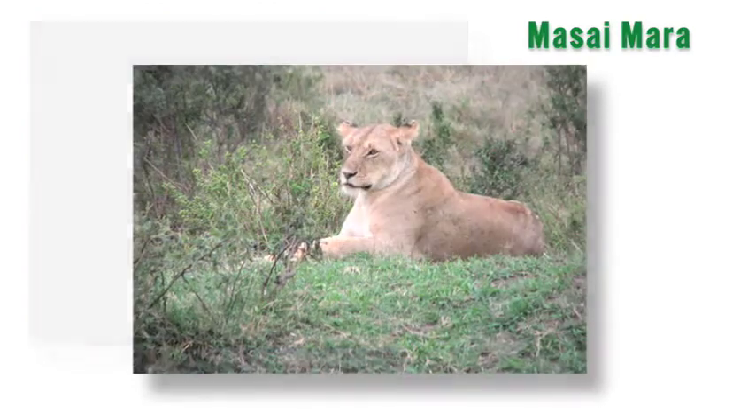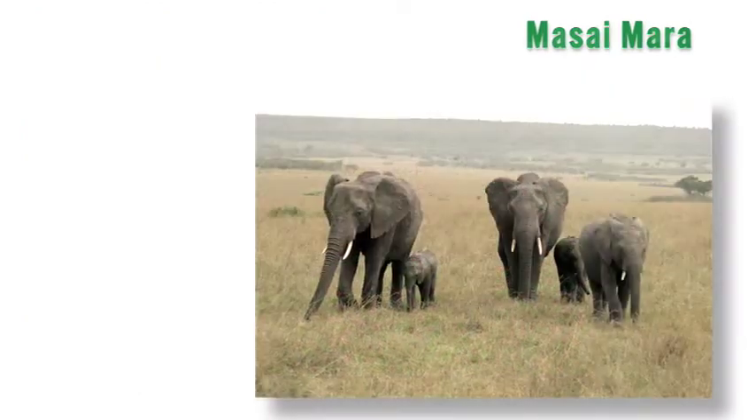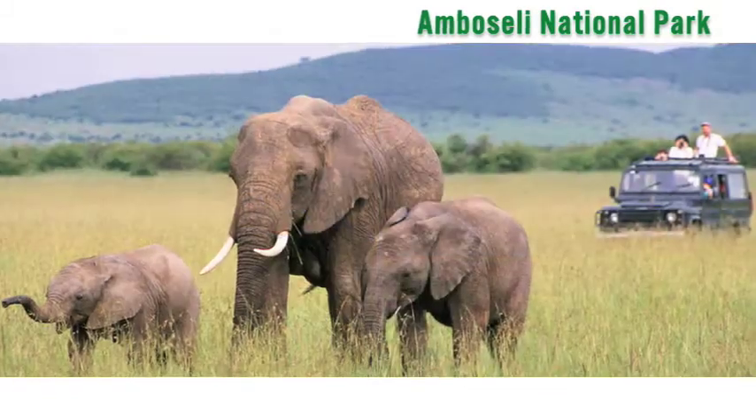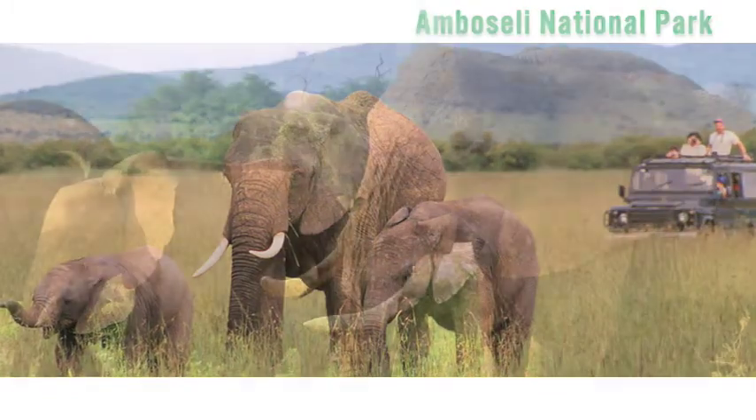Before we continue on to the Masai Mara, which is an extension of the Great Serengeti. Our last stop is the Amboseli, which is where Mount Kilimanjaro is. We spend two nights in Amboseli, which is really famous for its elephants.